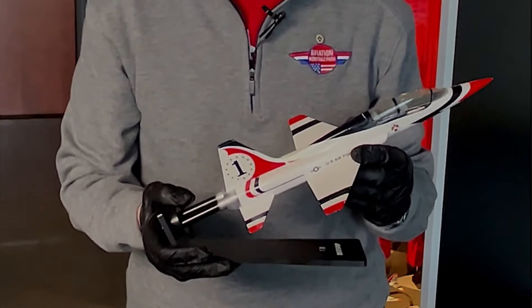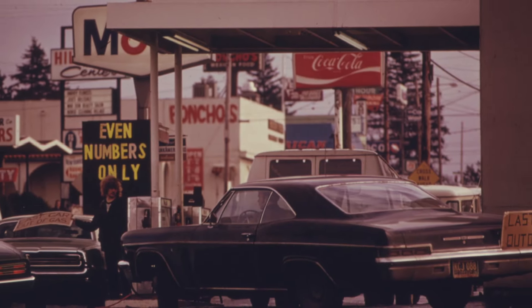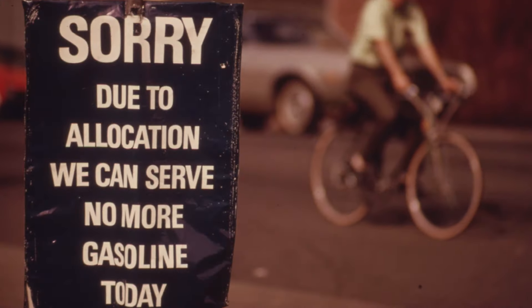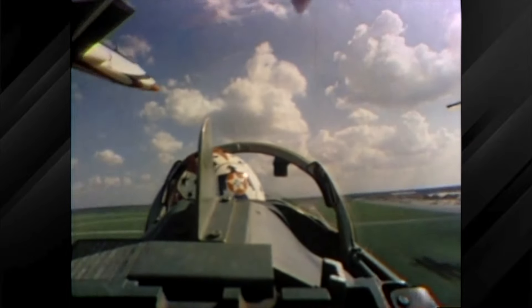This model I'm holding today is a model of the Northrop T-38 Talon. In 1975, our country was going through a serious fuel shortage, and the decision was made at the Department of Defense to equip both the Thunderbirds and the Blue Angels with more fuel-efficient airplanes. At that point in time, the T-38 was adopted by the Air Force Thunderbirds and it flew with the Thunderbirds from 1975 to 1982.